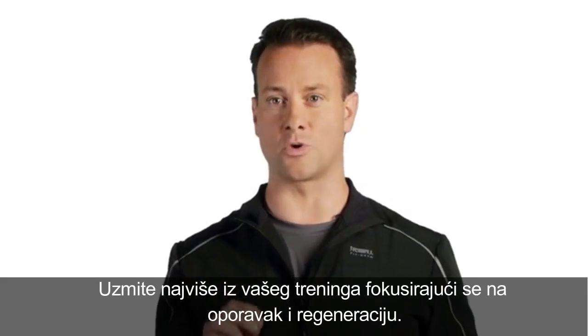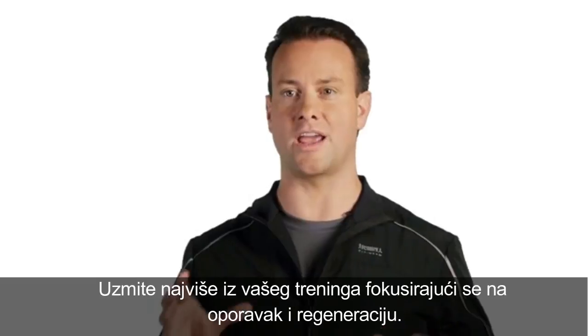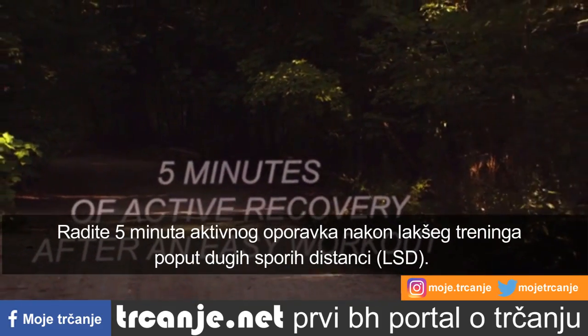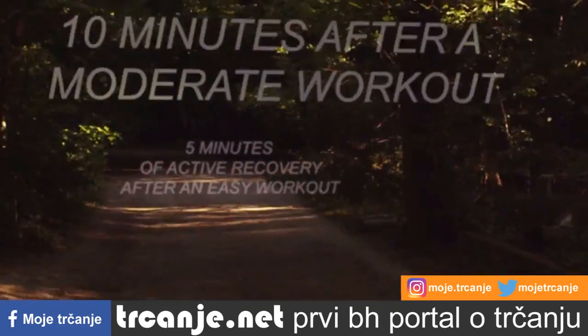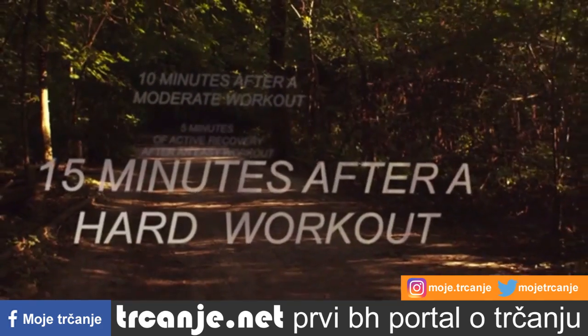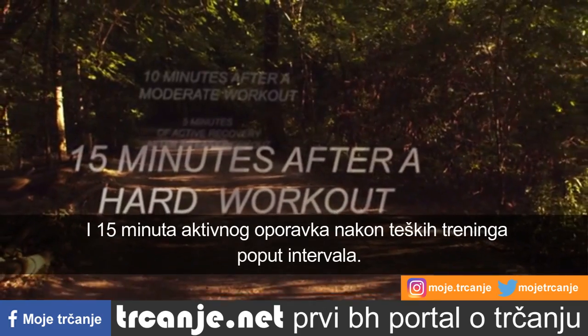Make sure you're getting the most out of your workout by focusing on your recovery and regeneration. Here are some keys to successful recovery: do 5 minutes of active recovery after an easy workout like your LSD run, 10 minutes after a moderate workout like hills, and 15 minutes after a hard workout like intervals.